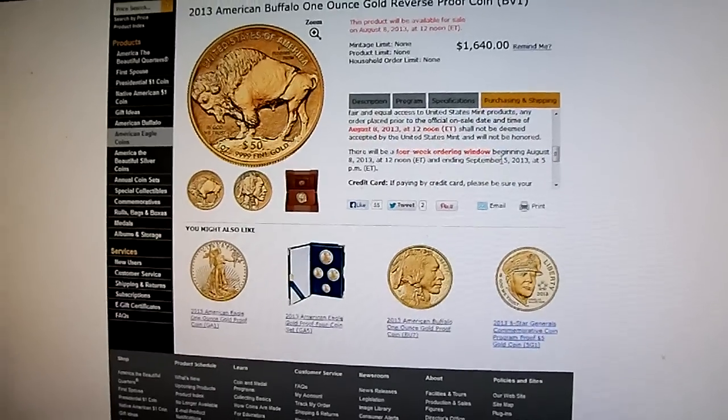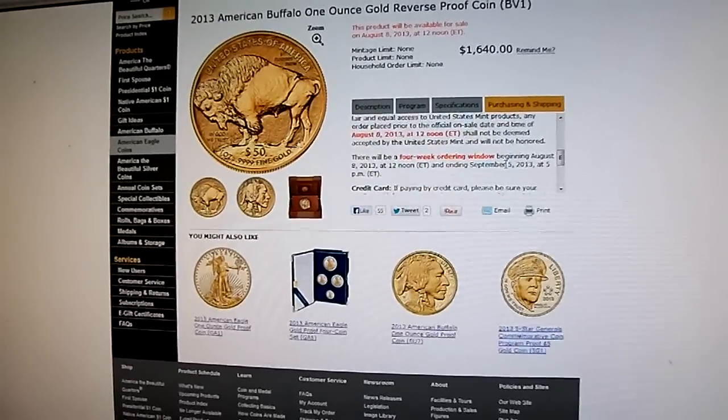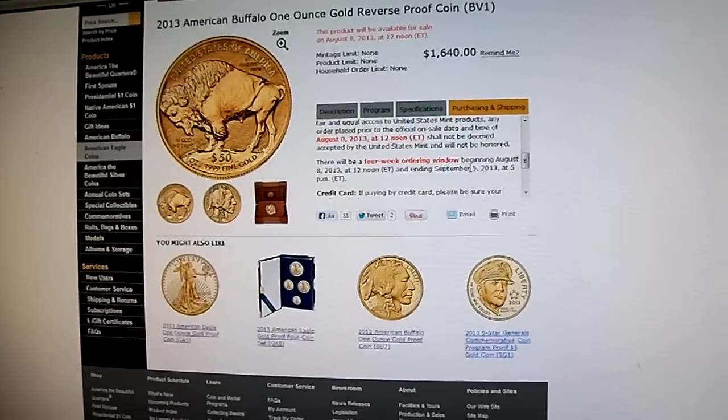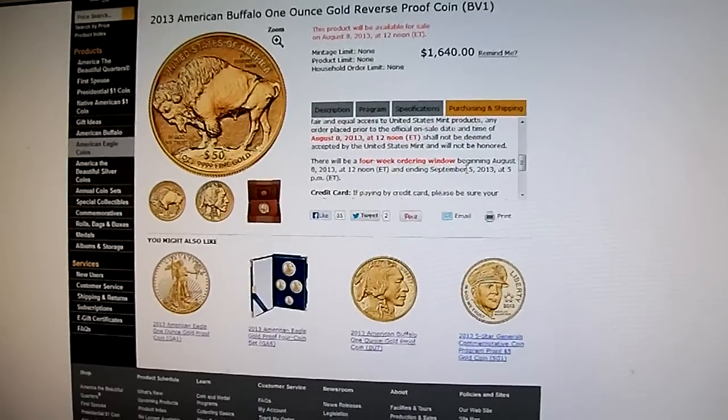I'm going to try and secure a couple of these because it's commemorating the 100-year anniversary of the design, and they've never done a reverse proof on this. So I definitely want to at least have one for my collection.